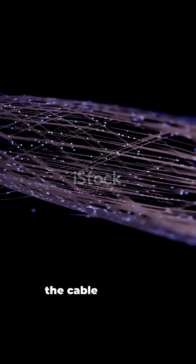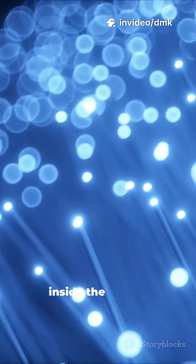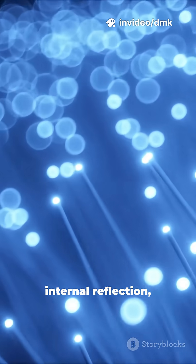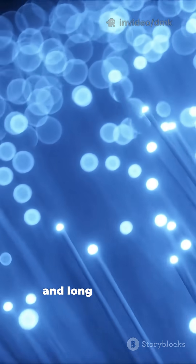That data travels through the cable at nearly the speed of light. The light bounces inside the cable's core using total internal reflection, meaning it keeps traveling forward even through bends and long distances.